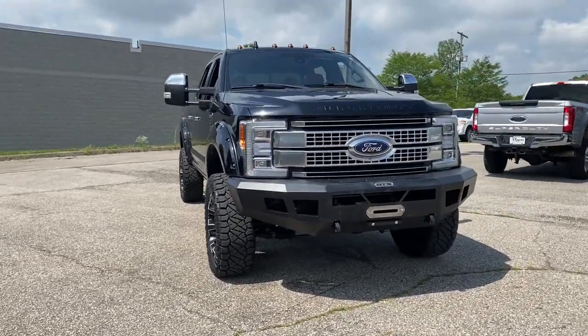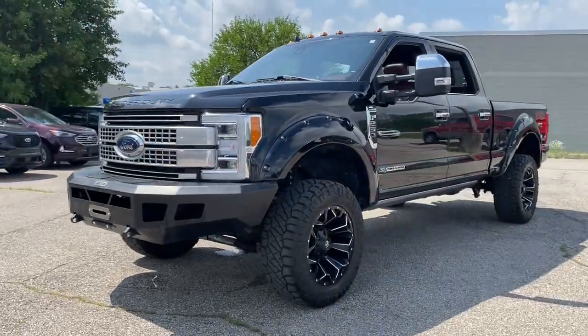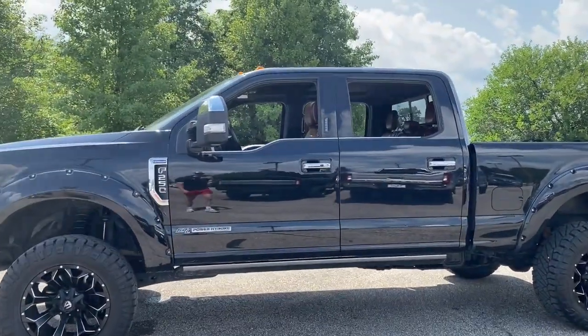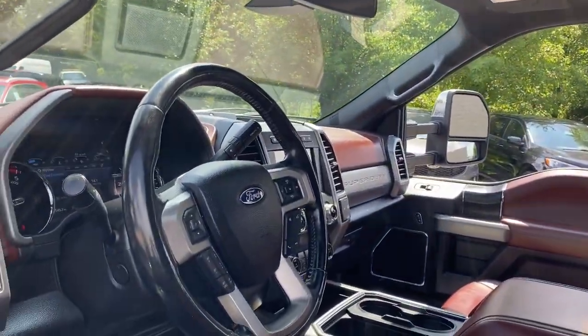Here is a wonderful 2019 Ford F-250. This vehicle still has fewer than 35,000 miles on the clock, so it won't last long. Take on tough jobs with confidence in this fully capable F-250.